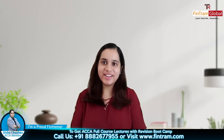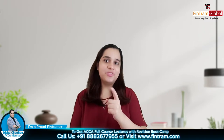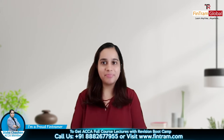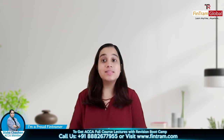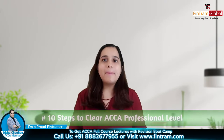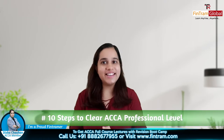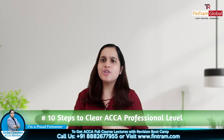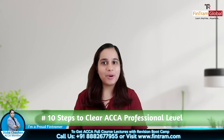Hi everyone, good morning, good evening — wherever you are. I am ACCA's Dishah Chauhan, a proud Fintram-er. Aaj ke video mein students, hum baat karne waale hai about 10 steps or key points to clear your ACCA professional level exams. So if you're interested in knowing that, keep on watching this video.